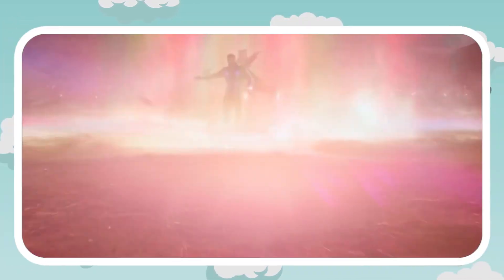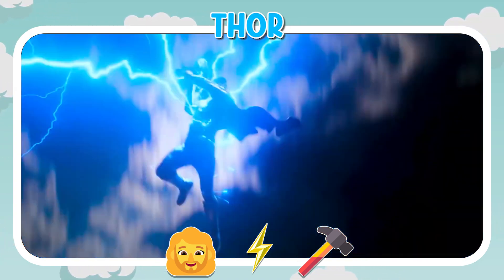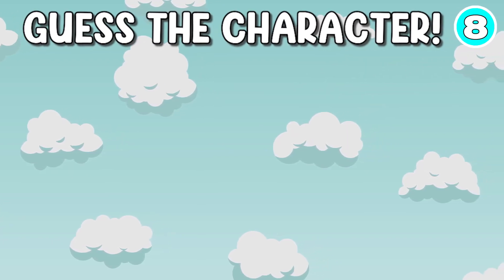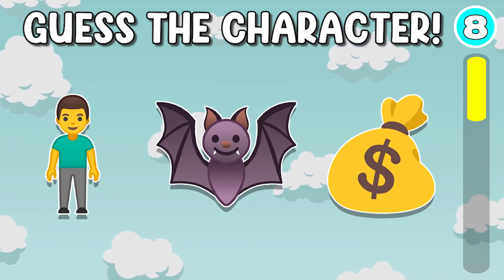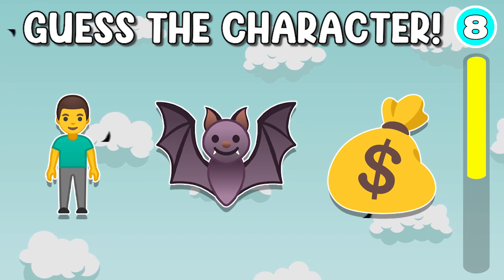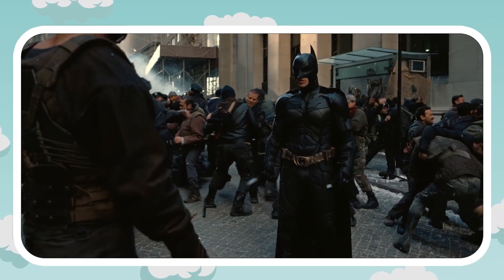It's Thor. Let's go to quiz number 8. It's Batman.